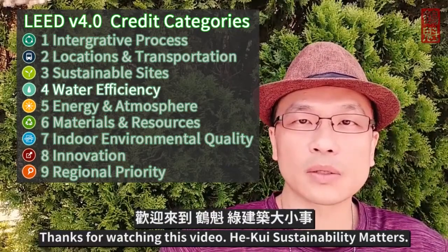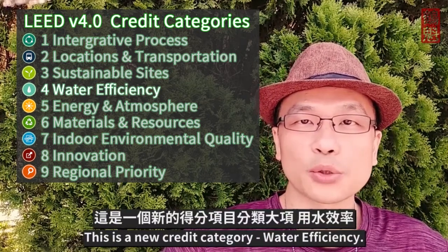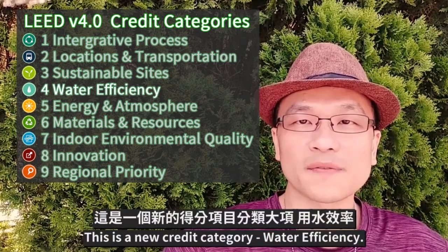Thanks for watching this video. Herkwe Sustainability Matters. This is a new credit category: water efficiency.